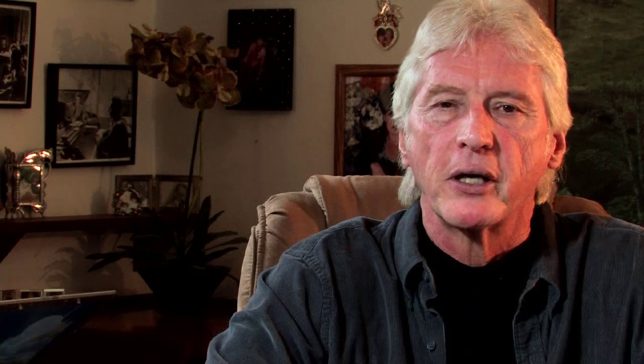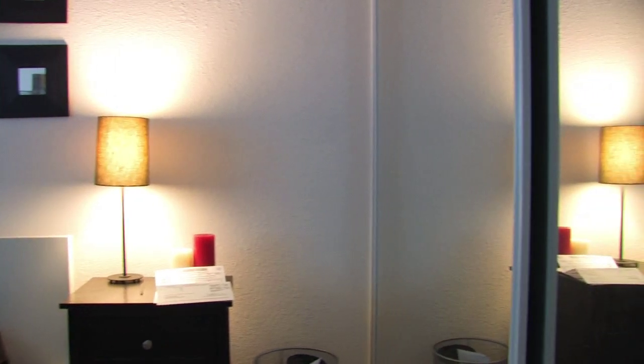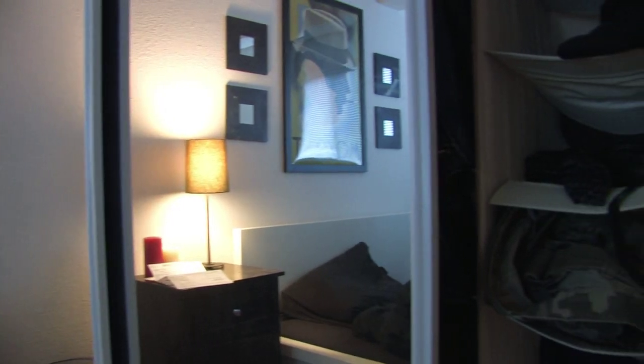When considering wardrobe doors, sliding wardrobe doors with mirrors are quite often preferred because they give the room a feeling of being larger. And of course, they're very useful for dressing.